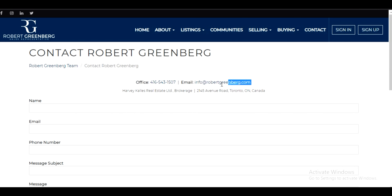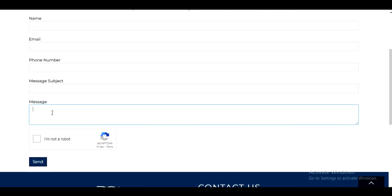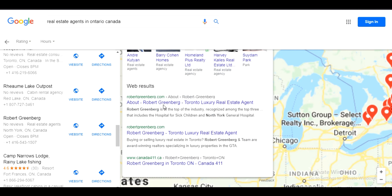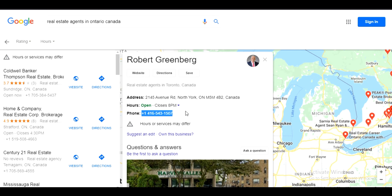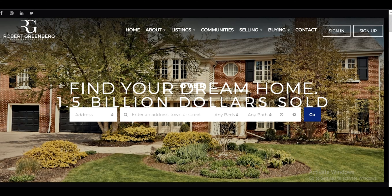So there are three points from where you can pitch these potential leads. One is WhatsApp to their number, which we already got from the Google listing. Second is from the website — go to their contact us page and submit an inquiry. Third, you have to email them. Send the same pitch on the contact form, the same pitch on their email ID, and also on their WhatsApp number. This way you are targeting all three contact methods, so they will receive your pitch regardless of which channel they are most active on.